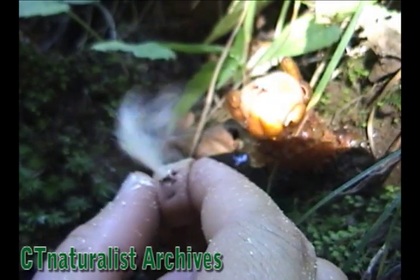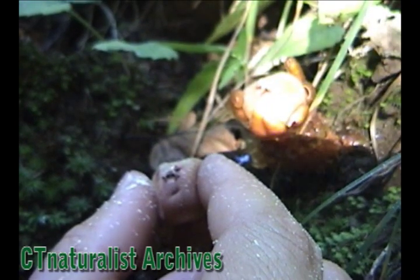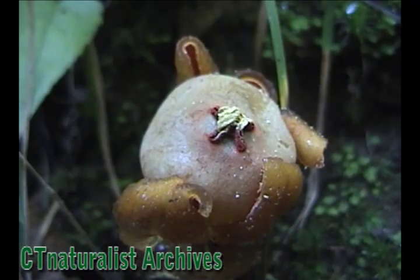If you squeeze the mushroom, you can make the spores release. In slow motion, we can better see the spores as they are released.